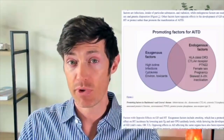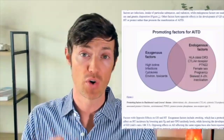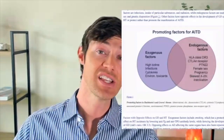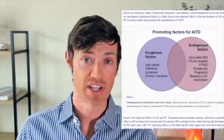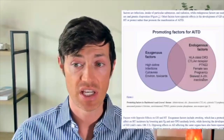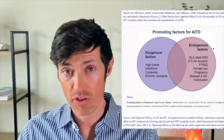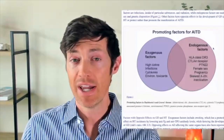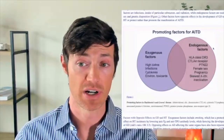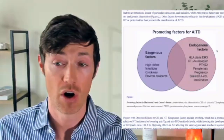I'm talking about Hashimoto's today and focusing on it, but this information also applies to Graves' disease because they're both autoimmune thyroid diseases. So let's talk first about the endogenous factors — the things inside of you — which just refers to your genetics. If you are going to develop Hashimoto's, a couple of these things most likely are going to be present. You'll have one or more genetic defects: the HLA class DR3 or DR5 genetic condition, the CTLA4 receptor, and PTN22. These are all genes associated with Hashimoto's.